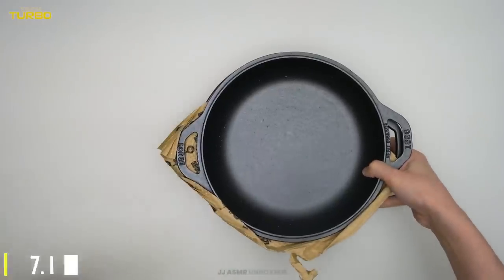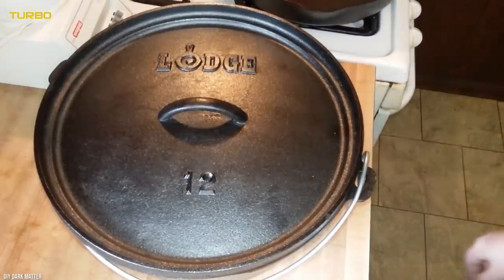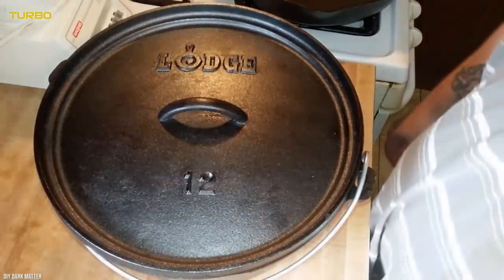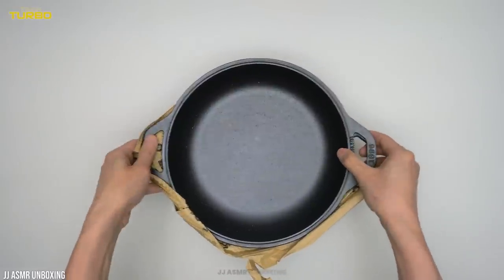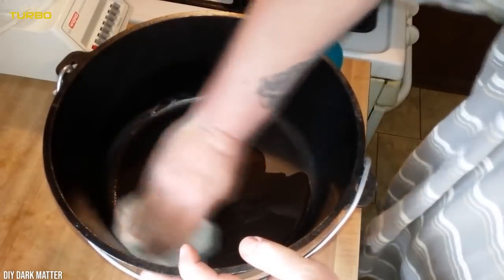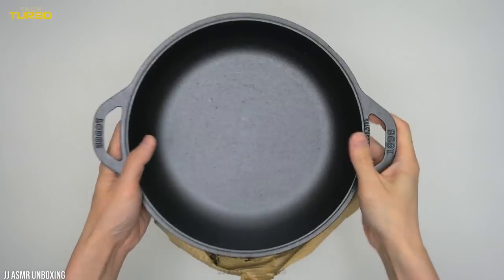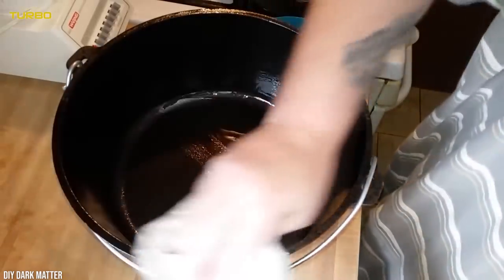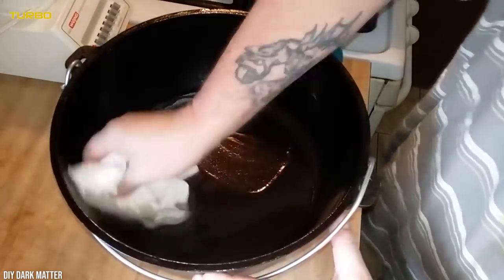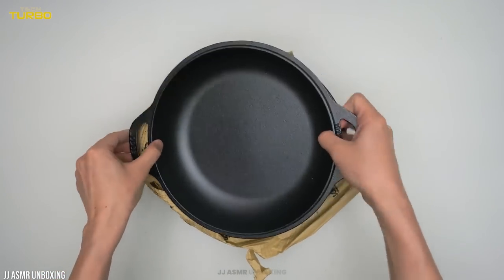Number 7: Lodge. No surprise here. Lodge, the maker of the internet's favorite affordable cast-iron skillet, also makes a phenomenal Dutch oven for well under $100. Weighing in at a little over 13 pounds, this heavy-duty 4.5-quart Dutch oven has generously sized handles that make it easy to pull out of the oven.